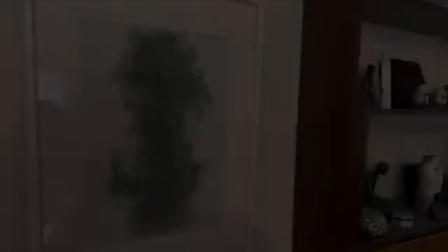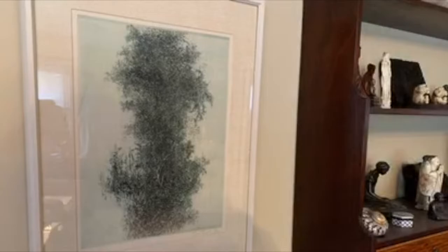The first print I want to talk to you about is entitled Wisteria by Hungarian-American artist Gabor Peterdi, who taught at Yale University for many years.